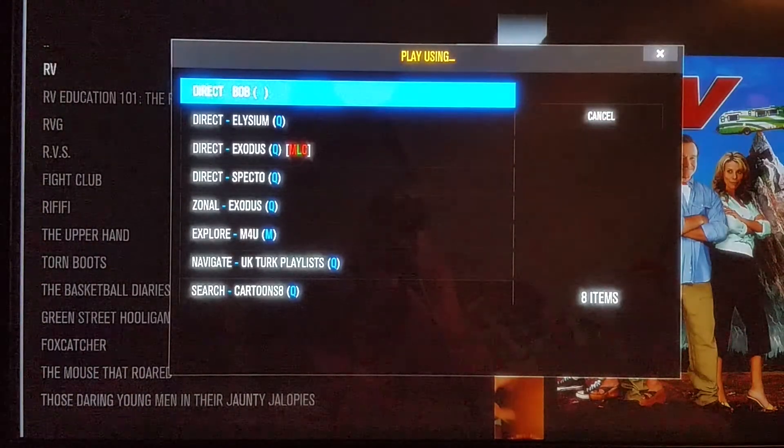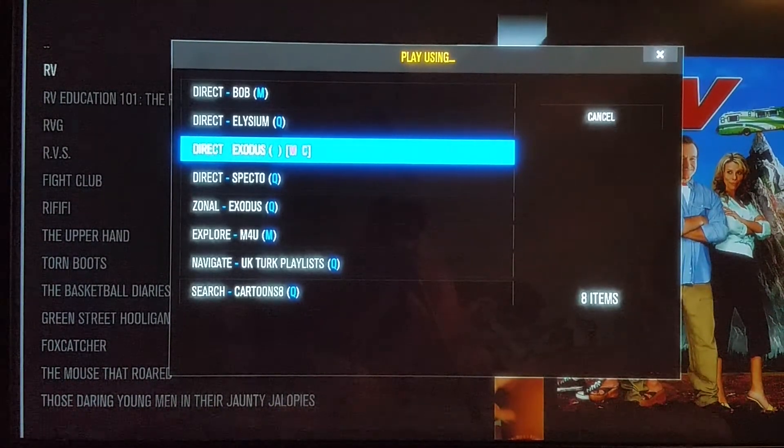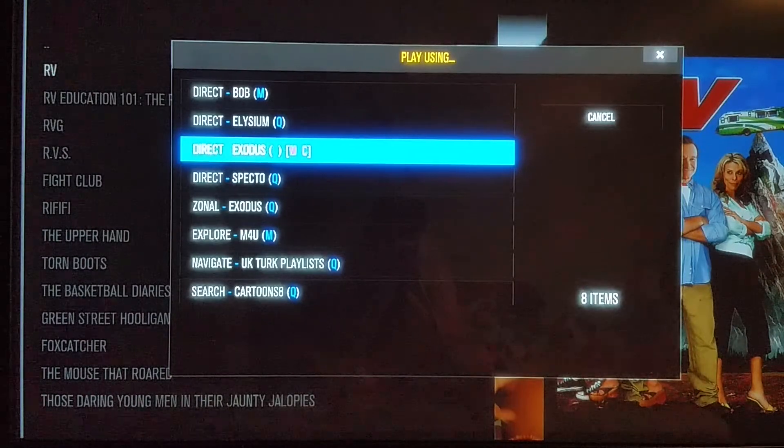Now it's going to ask me what I want to play the movie using. As I mentioned before, Bob apparently is dead. Exodus — if you read the news on them, they're going to be dead soon. When I say dead, I mean they're no longer in existence; they're no longer going to provide. So Elysium is still working.